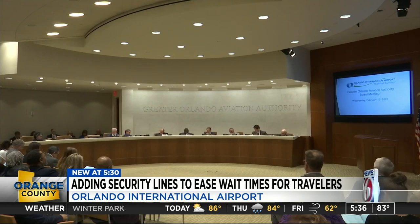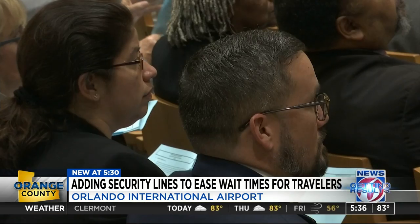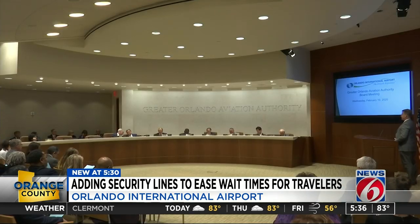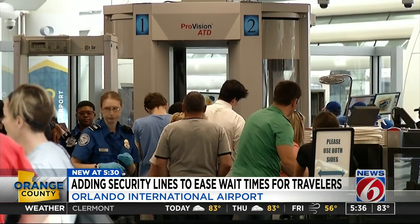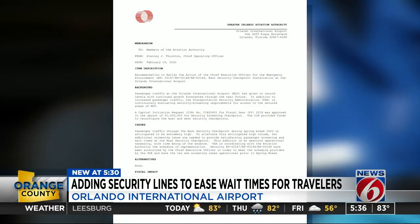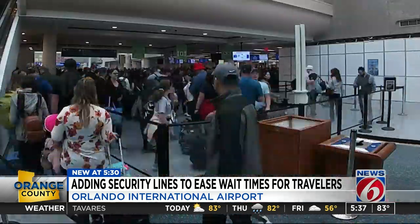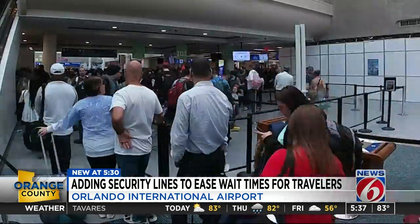Today, members of the Greater Orlando Aviation Authority approved more than $600,000 to go toward two new TSA security lines on the east side of the airport. Citing the need to get ahead of the spring break rush, this addition is described as an absolute operational necessity with time being of the essence. That will take the east checkpoint from 16 lanes to 18 screening lanes, so during peak hours, hopefully lines are shorter because more people can be processed.